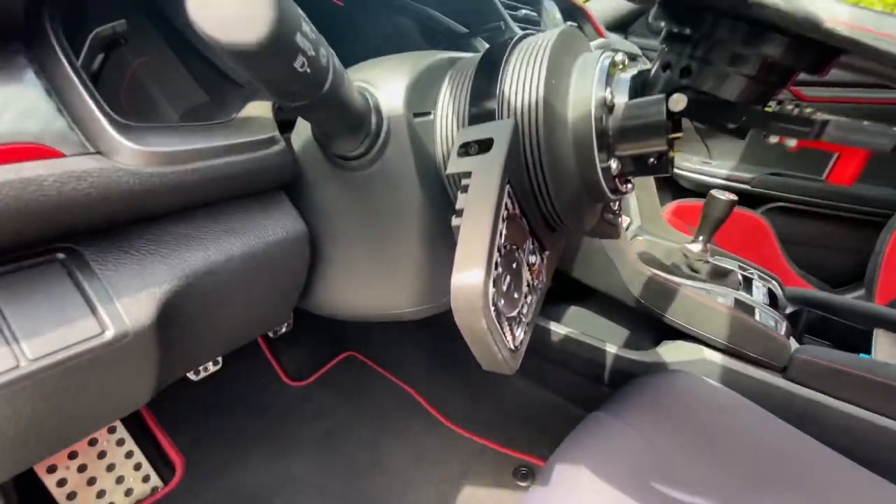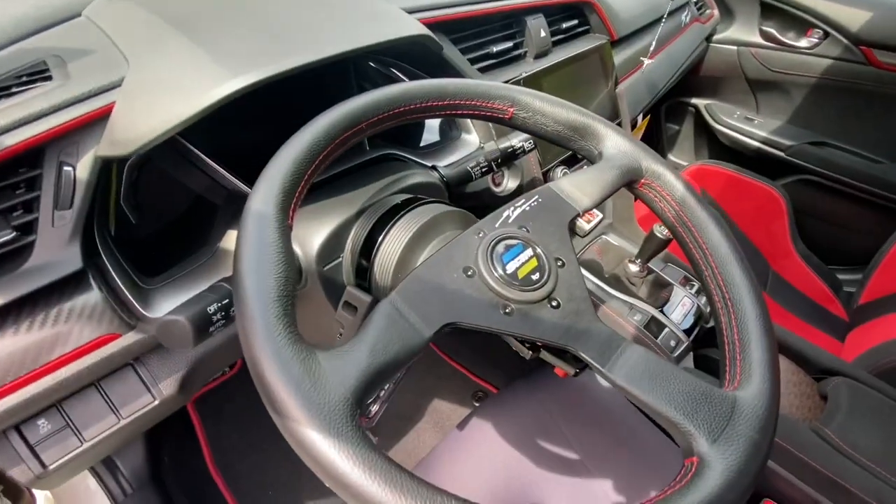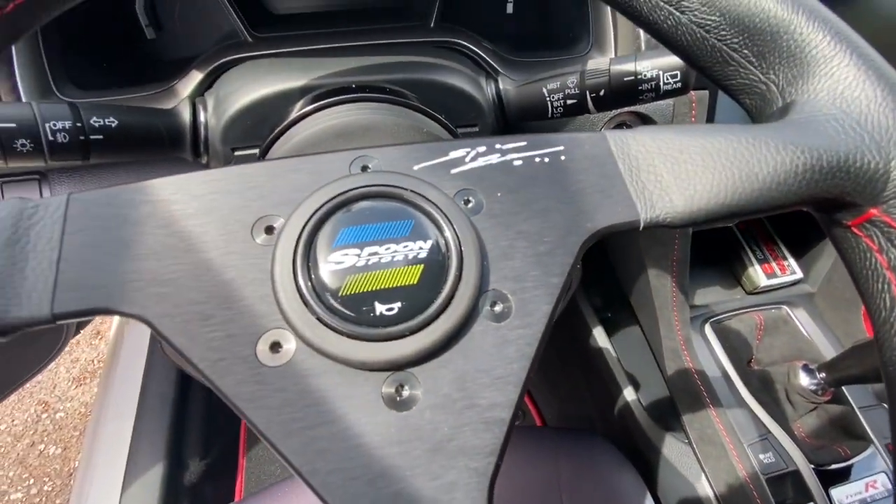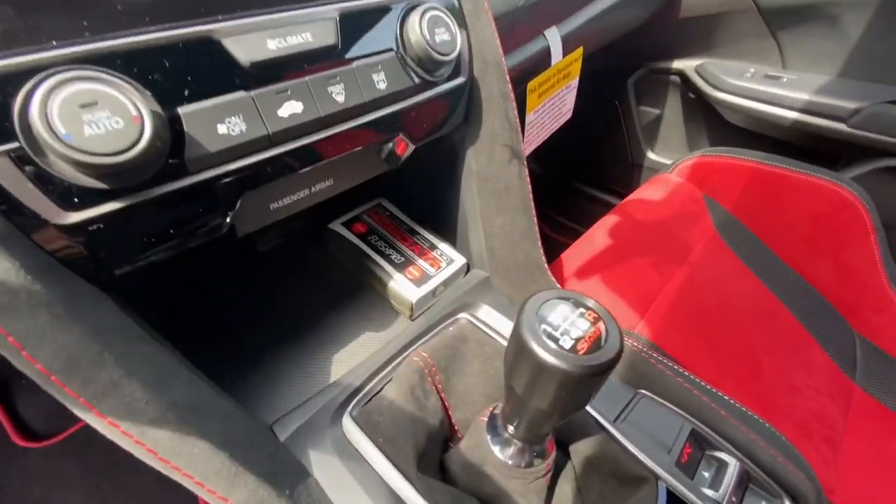And we got a work bill. We got a spoon steering wheel with a signature too. And we got a spoon shift knob.